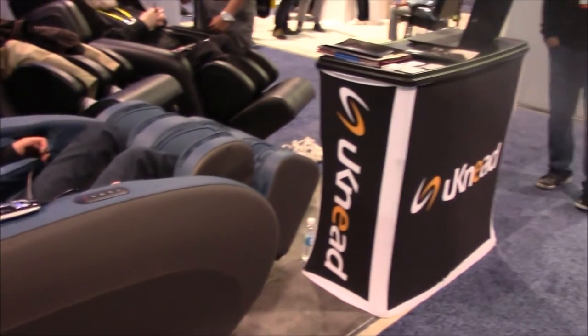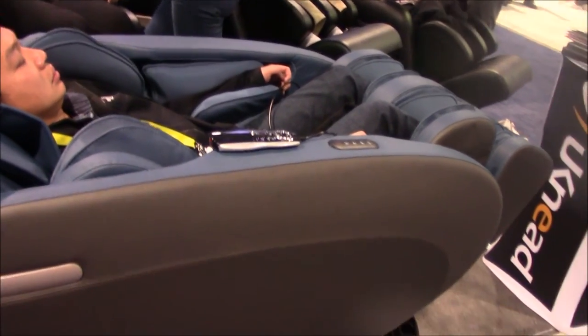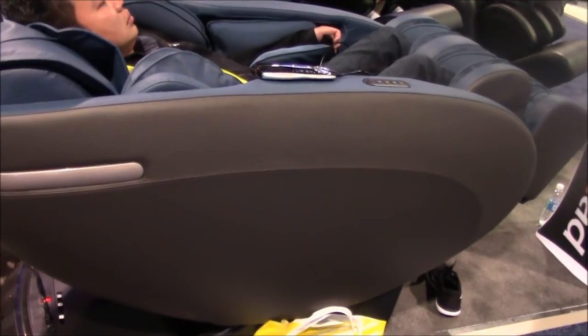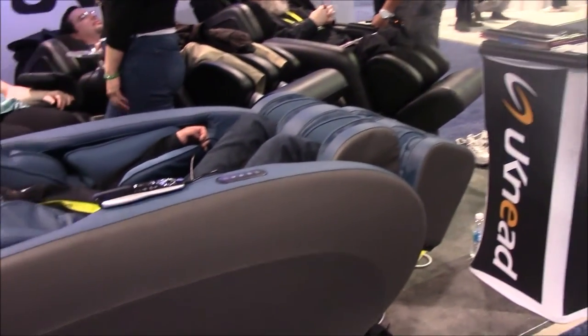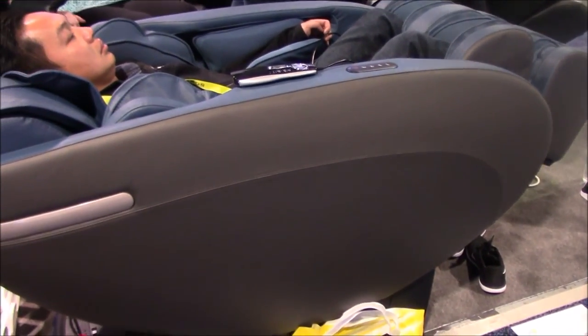Now we're at the Uneek booth at CES. We already carry the Uneek Levita, and now they've got a new model called the Lojas, which is an upgrade from the Levita. I'll introduce you to Nina Kao, who is the CEO of Uneek, and she'll explain some of the features of this new chair.